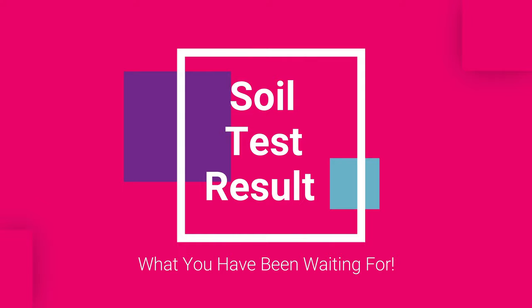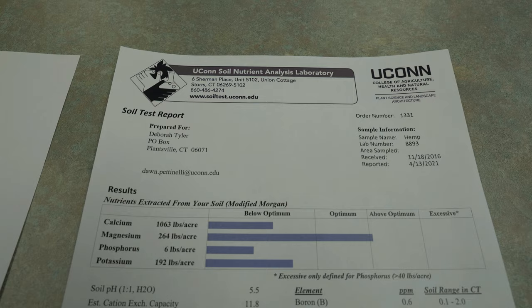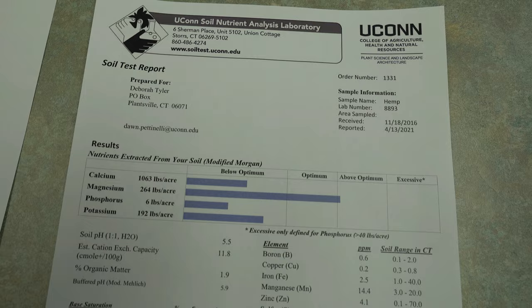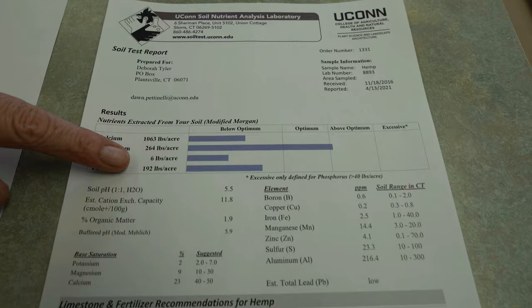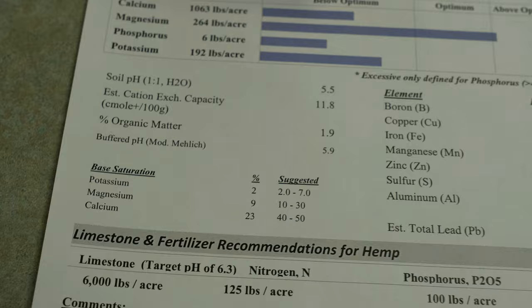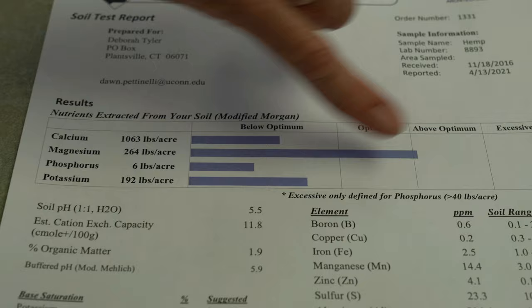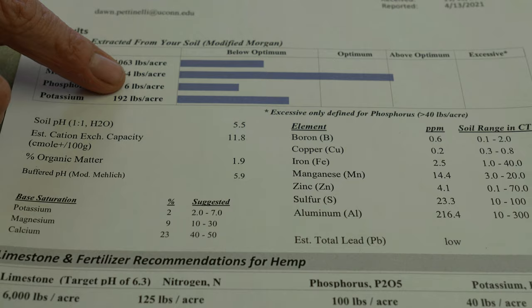Once we know your pH and the different nutrient values and who you are, we put it all into the computer and produce a soil test result which we send to the client via email, so please share your email address. You'll notice we test the four major macro elements and these numbers don't necessarily mean very much to a person—we think of them more as an index. You want to note which column your results fall in; your goal is to get everything in the optimum. We have bar graphs showing below optimum, optimum, above optimum, and in the case of phosphorus, excessive.